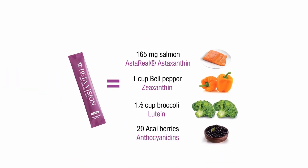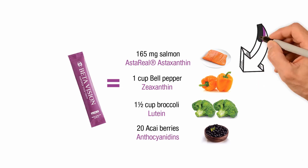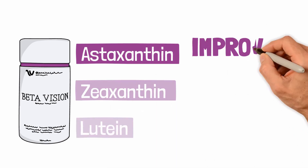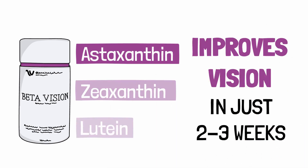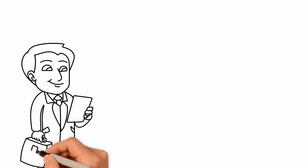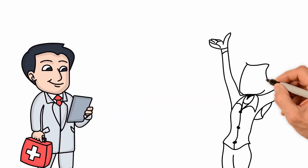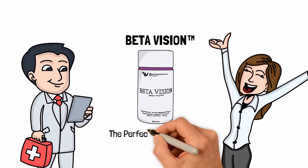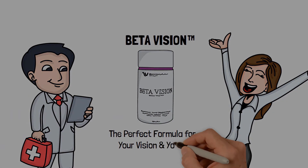One sachet of Beta Vision provides you with the same amount of nutrients provided by these foods. Beta Vision's special formula helps you to improve your vision in just two to three weeks. It also prevents the development of eye diseases related to aging. Do not let your eye problems cause you to lose the ability to see and enjoy important moments in your life. Beta Vision — the perfect formula for your vision and youth.